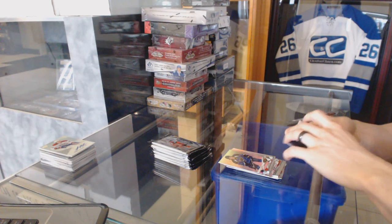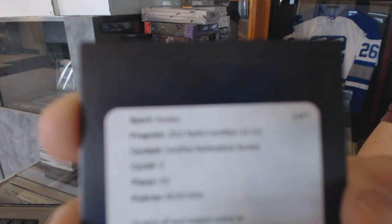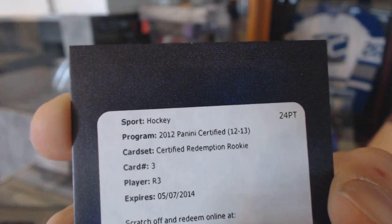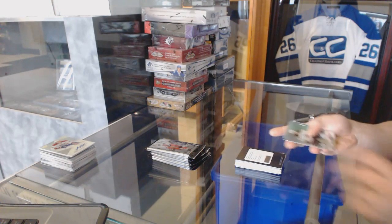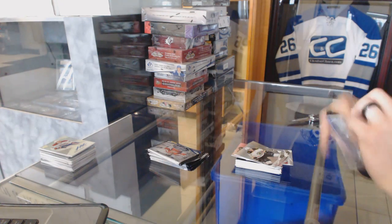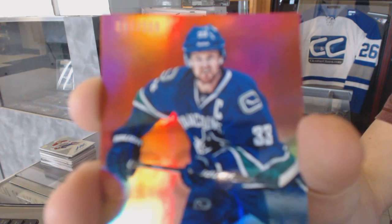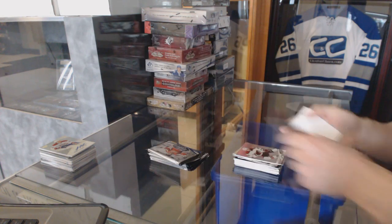And we've got a Rookie Redemption. If anybody's got the checklist handy for Rookie Redemption number three — if anybody wants to look up who that is for us. Mirror red number to 199 for the Vancouver Canucks, Henrik Sedin.